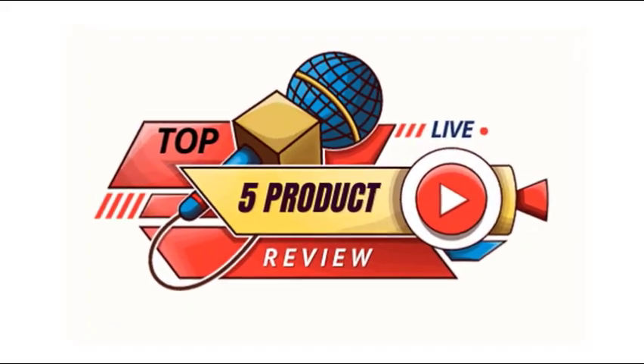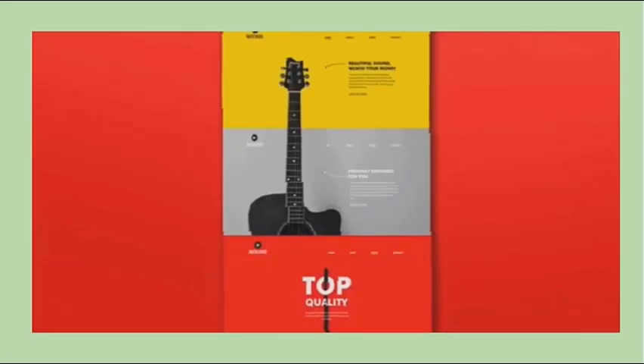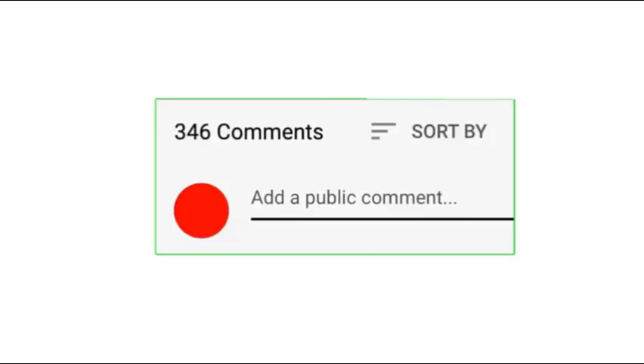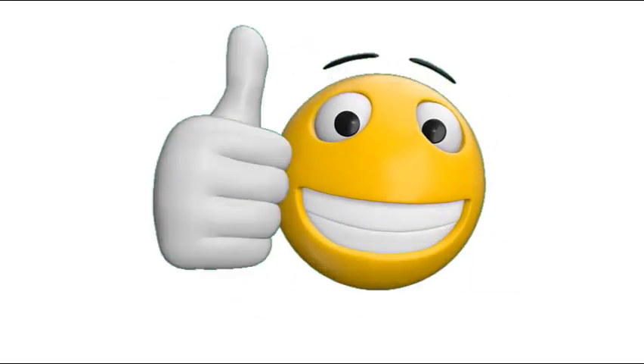Ending here for today. Every day I will make different good product videos to help you, so subscribe to my channel. If you need more information or want to know the price of the product, see my description. For any kind of problem, please comment below. Stay updated with our great products as they will make your life easier and more beautiful.